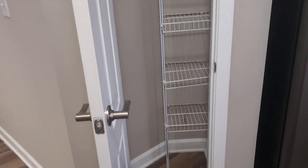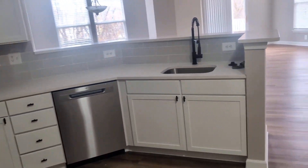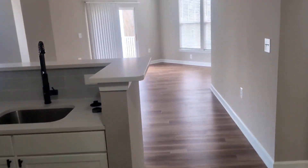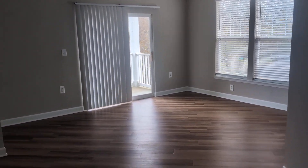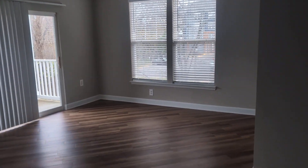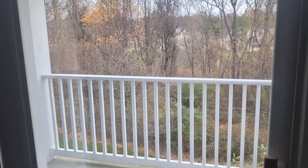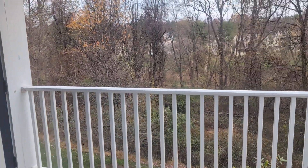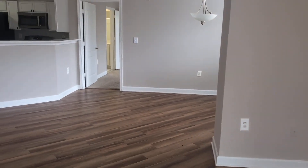You also have a pantry for additional storage. From the kitchen you enter your other common areas, such as your living room with balcony access — this one has a nice wooded view — and your dining room space.